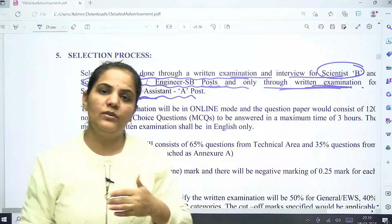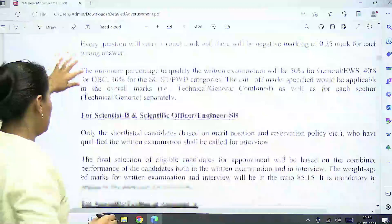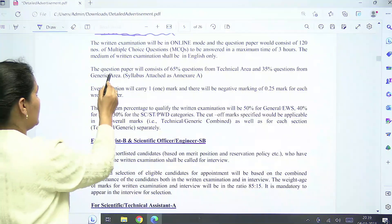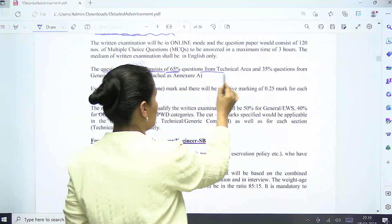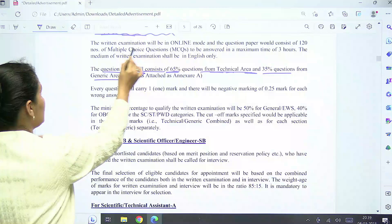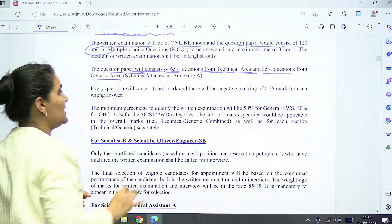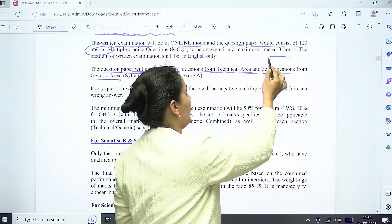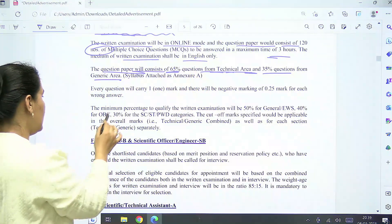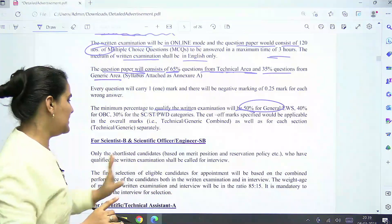For the written test: the question paper will consist of 65% questions from the technical area and 35% from generic areas. The written exam will be entirely online. The question paper will consist of 120 MCQs to be answered in 3 hours. The medium of the exam will be English. The minimum percentage to qualify the written exam is 50% for General category; qualifying marks for other categories are mentioned separately.